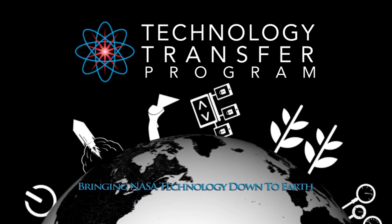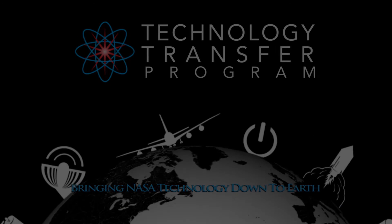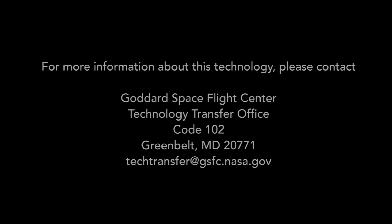This NASA technology and many others are ready to be transferred to your business. Find out more by visiting technology.nasa.gov. Thank you.